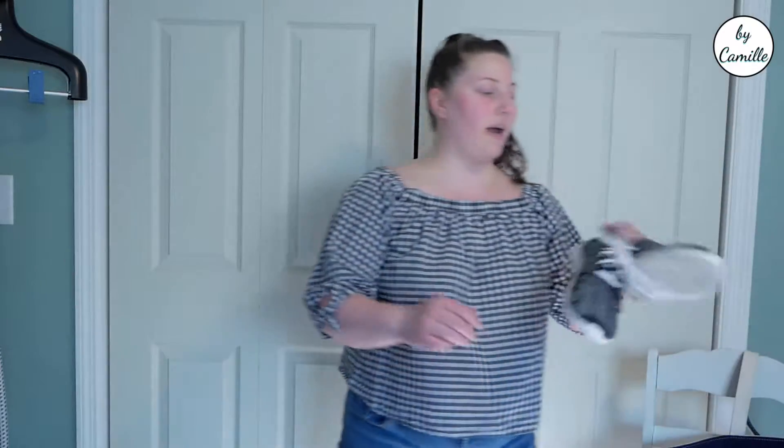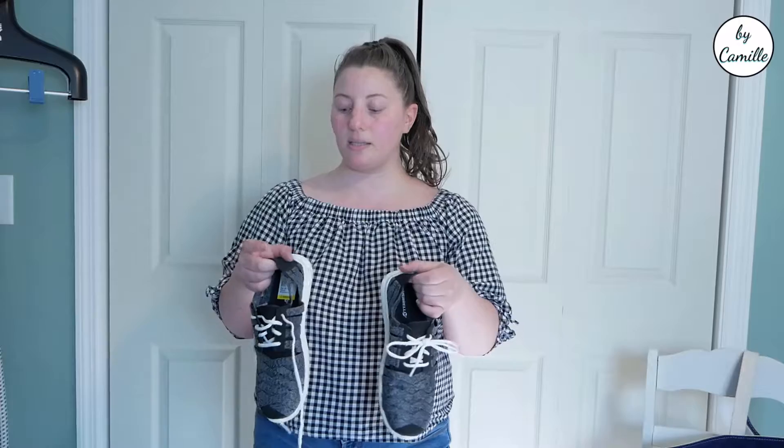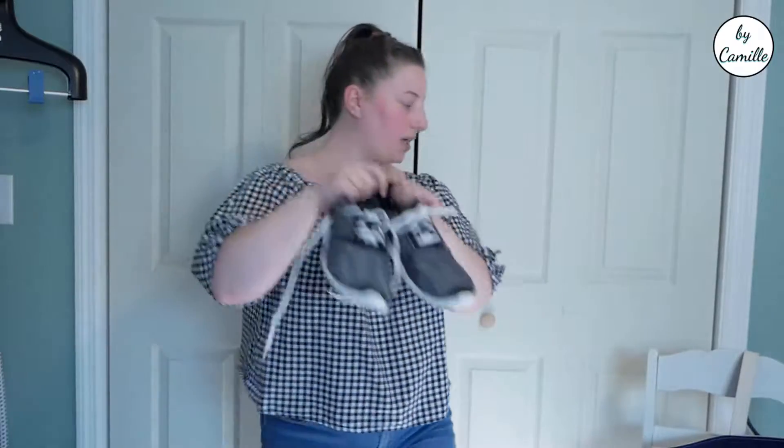I also grabbed these Merrell sneakers. They're in really good condition — I saw quite a few pairs on Poshmark for around $30. I might also try putting these on Facebook Marketplace. The shoelaces are very white and clean and they look like they've been worn maybe once or twice. They're nice for summer because they have all these cutouts — good walking shoes.